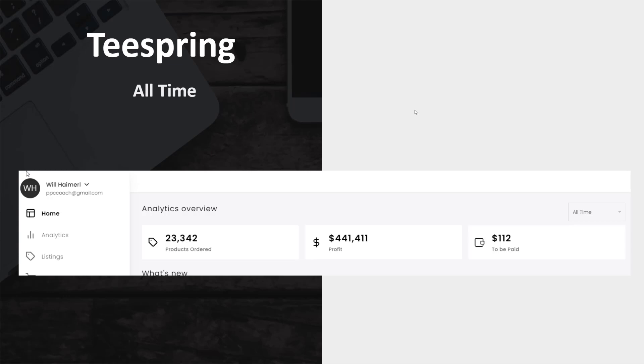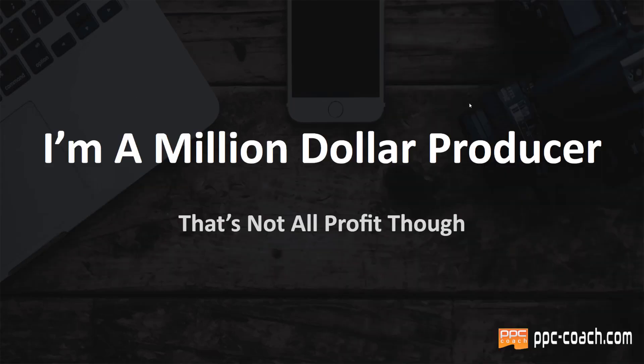So getting near the $2 million mark with print on demand. To answer the question — how much can you make with print on demand? — I'm not even the biggest fish in the sea. There are guys that do a lot more than I do. I am a million-dollar producer though.